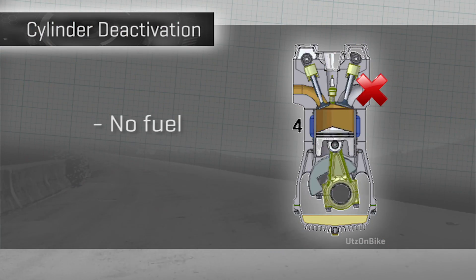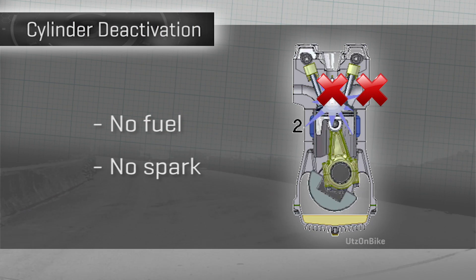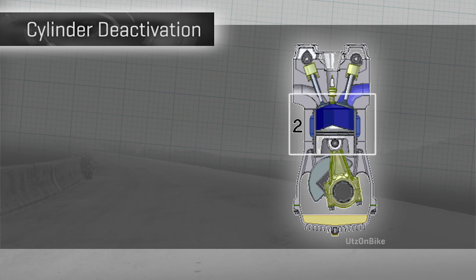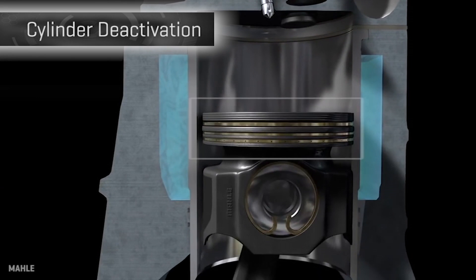Instead, what we do is we turn off the fuel going into the cylinder, and we turn off the spark that is firing the fuel-air mixture in the cylinder. It's now an inert cylinder-piston-valve combination. The piston is still moving up and down inside the cylinder, which can cause drag in two ways. First of all, you've got the piston rings — those are causing friction on the cylinder walls.